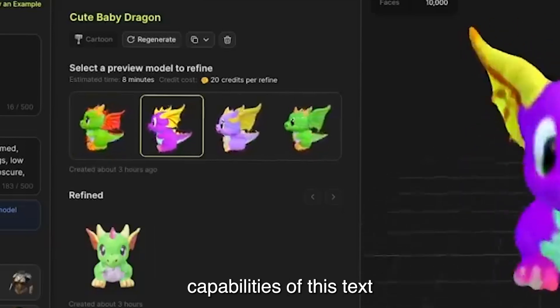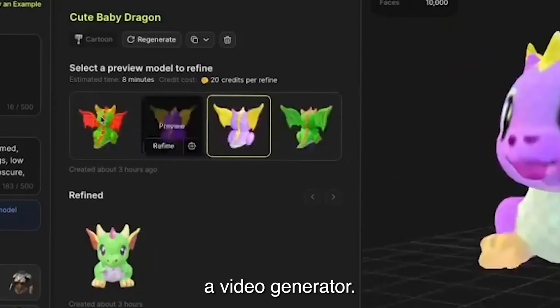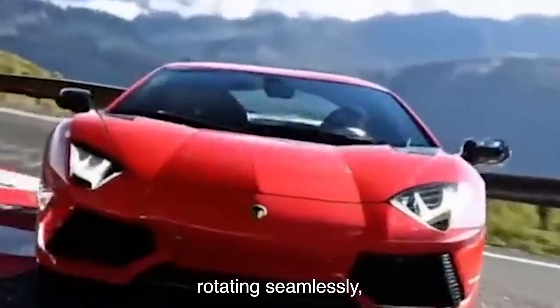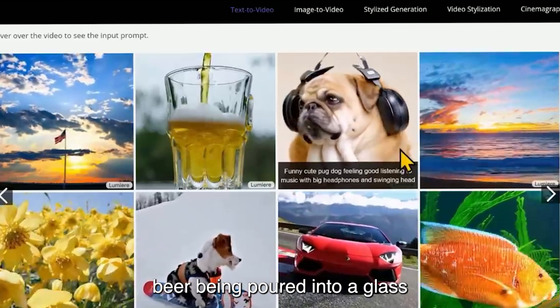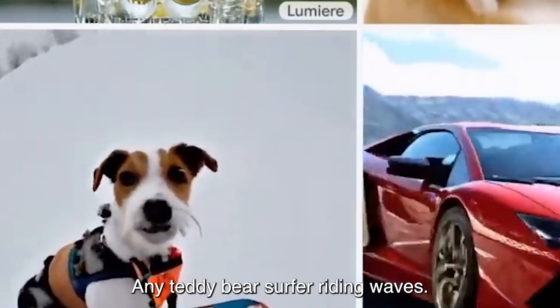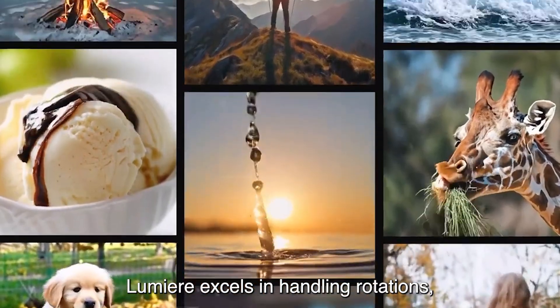The Lumiere GitHub page provides compelling examples showcasing the remarkable capabilities of this text-to-video generator. Notable examples include a Lamborghini rotating seamlessly, beer being poured into a glass with realistic foam and bubbles, and a teddy bear surfer riding waves. Lumiere excels in handling rotations, temporal consistency, and intricate details.